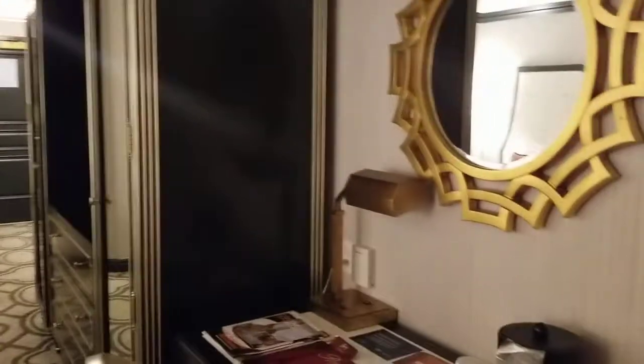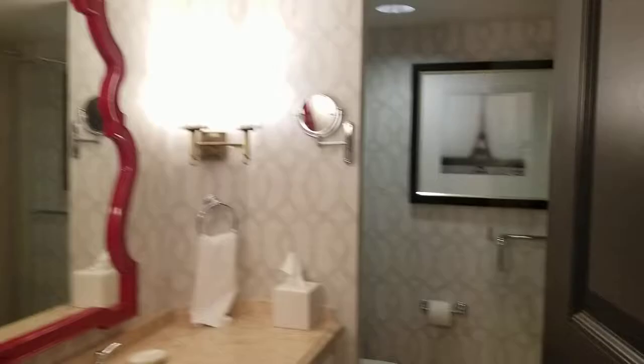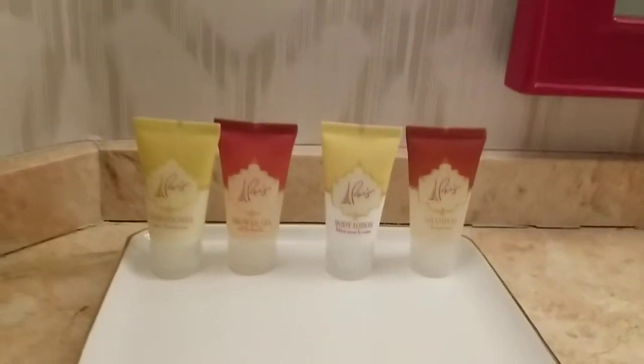Here is the room itself — really nice, lots of space. You've got your closets, your drawers, a nice big television set, and you've got storage on either side. The bathrooms here are really nice, super roomy, and just kind of have everything you need.